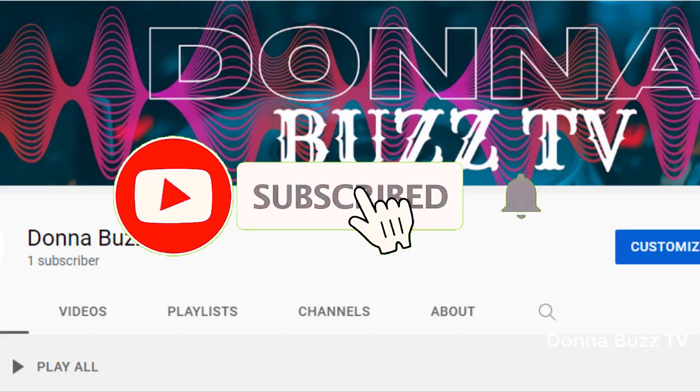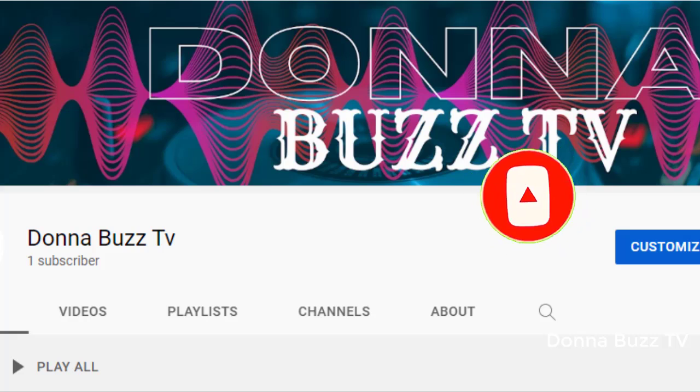Please support us by subscribing and turn on the notification bell, so you will be notified the next time we upload a new video.